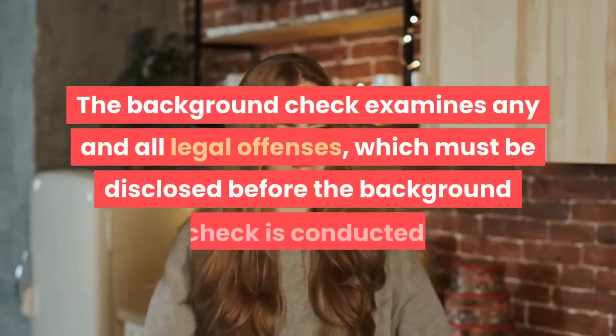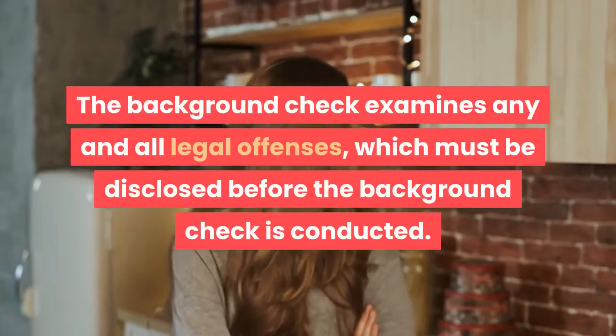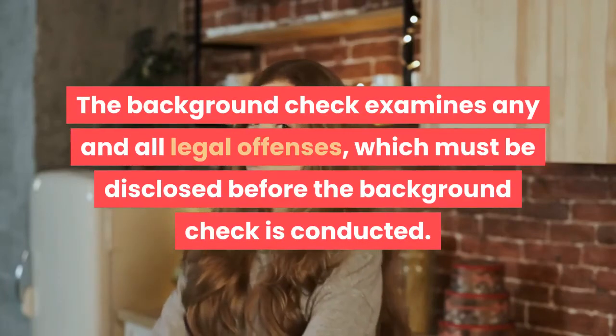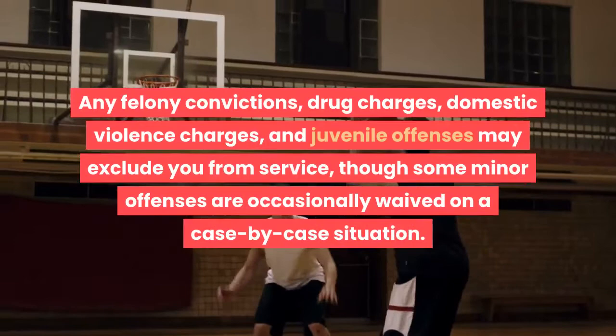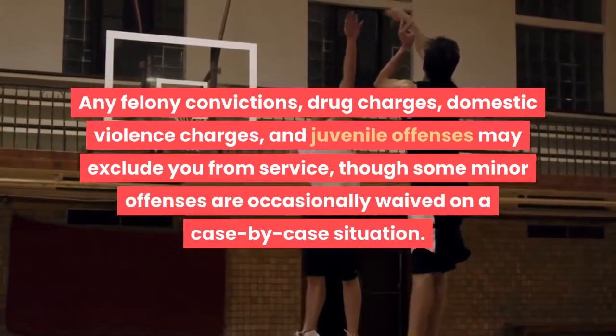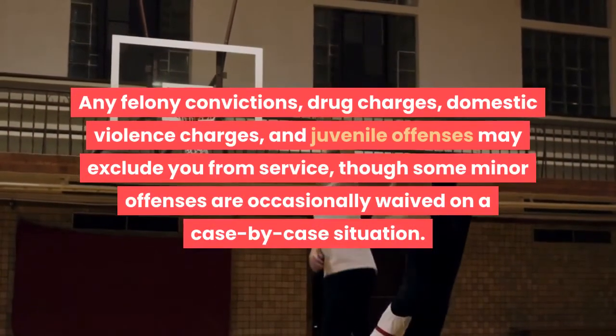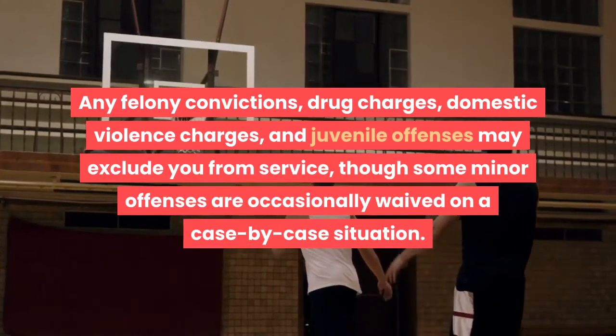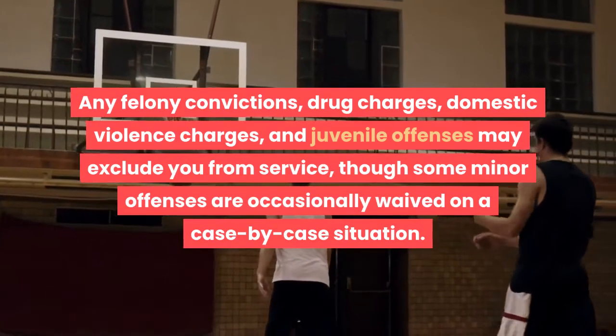The background check evaluates your moral qualities and characteristics to ensure that you meet the Army's strict code of integrity. It examines any and all legal offenses, which must be disclosed before the background check is conducted. Any felony convictions, drug charges, domestic violence charges, and juvenile offenses may exclude you from service, though some minor offenses are occasionally waived on a case-by-case basis.